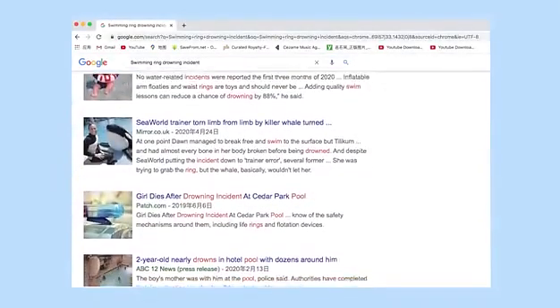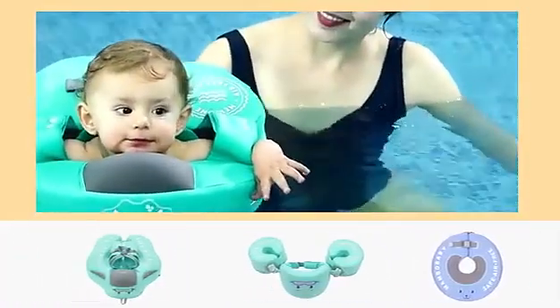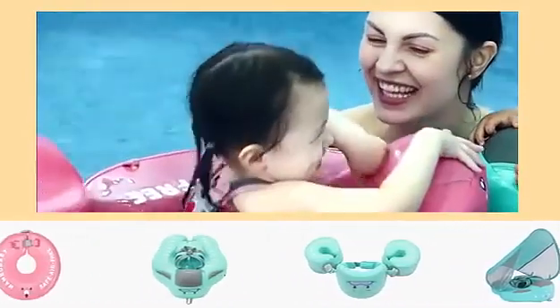Inflatable floats have caused many babies to drown due to air leakage. For your baby's safety, we advise you to choose the safer air-free baby floats. Your baby's safety is the most important — Membo Baby Air-Free Baby Float is your best choice.